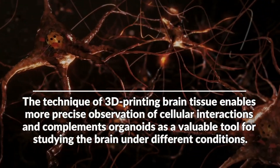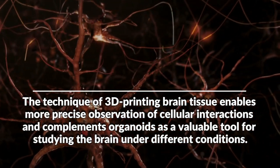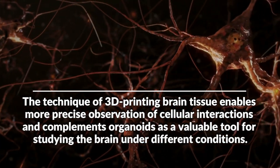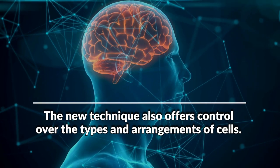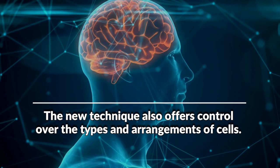The technique of 3D printing brain tissue enables more precise observation of cellular interactions and complements organoids as a valuable tool for studying the brain under different conditions. The new technique also offers control over the types and arrangements of cells.